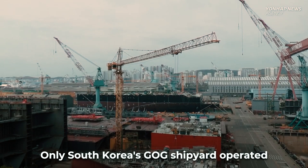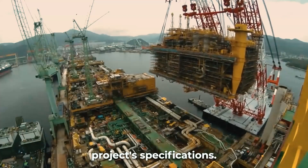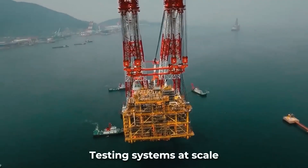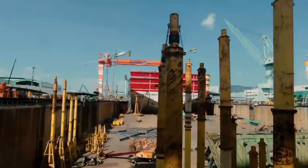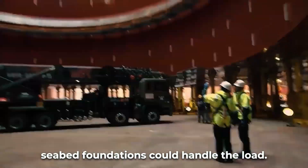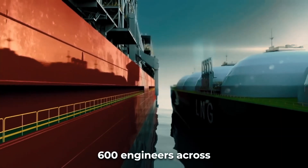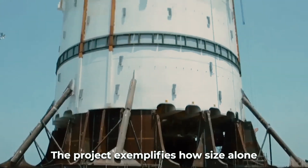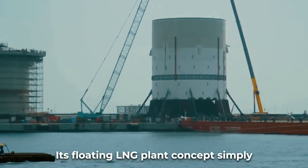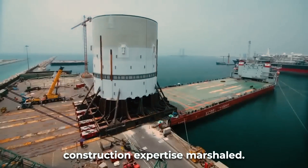Prefabrication assembled over 260,000 tons of equipment into modular sections for final integration. Only South Korea's GOG shipyard operated dry docks large enough for Prelude's hull, requiring customization to match the project's specifications. At its peak, 6,000 shipyard workers simultaneously assembled the myriad components. LNG storage tanks were filled with 300,000 cubic meters of water to validate that their seabed foundations could handle the load. Prelude synthesized the expertise of over 600 engineers across its five-year construction timeline, exemplifying how size alone can push technological boundaries.